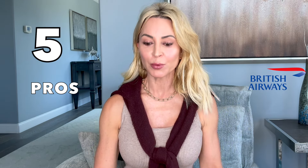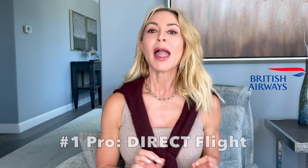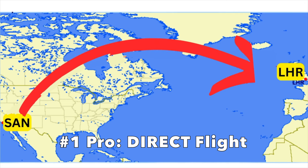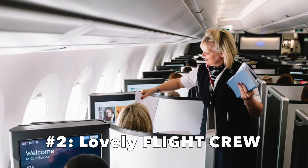I have five pros for British Airways. The first one is maybe a little personal — we live in San Diego and British Airways has a direct flight into Heathrow. The downside is that they don't offer a first class cabin for this particular plane, so we take business class. Number two, the flight crew are always lovely, helpful, and friendly. We've never had any issue with the flight crew.